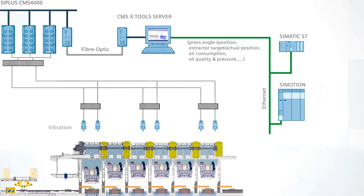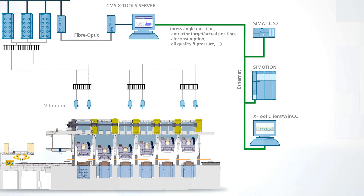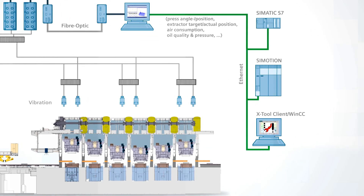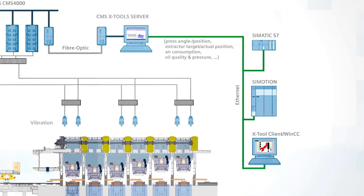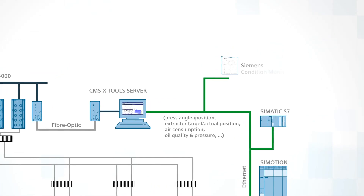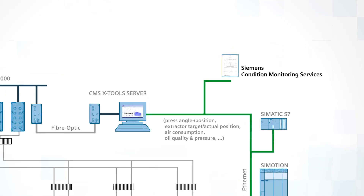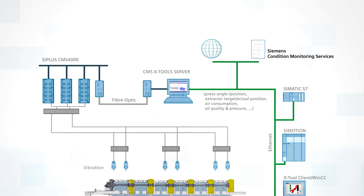Experts then review the data to produce a more detailed analysis. Based on this information, management receives specific recommendations for necessary maintenance and information that ensures product quality. Complex data is transformed into easy-to-understand reports and recommendations, allowing the operator to decide what needs to be done quickly.